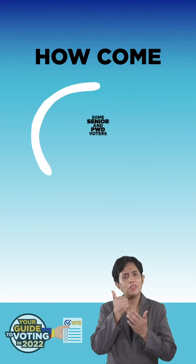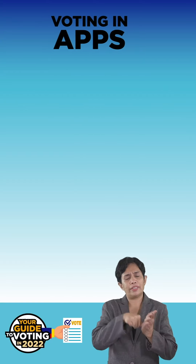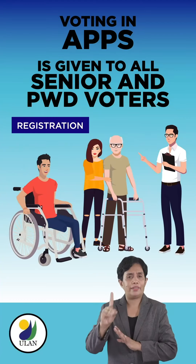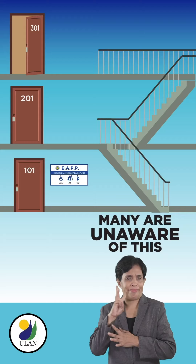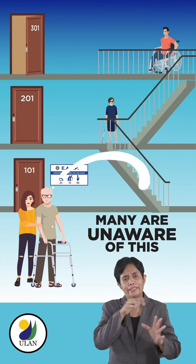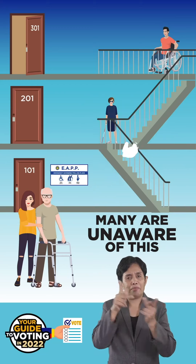How come some senior and PWD voters are able to vote in APPs? Voting in accessible polling places, or APPs, is an option given to all senior and PWD voters during registration. However, many are unaware of this. As a result, majority of our senior and PWD voters have not availed of this facility, and are randomly scattered in polling places that are not accessible.